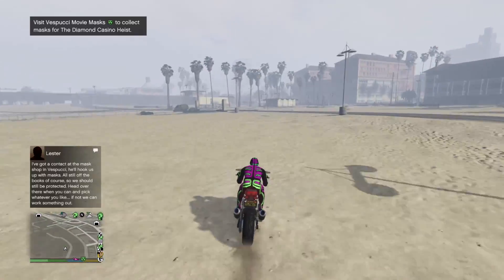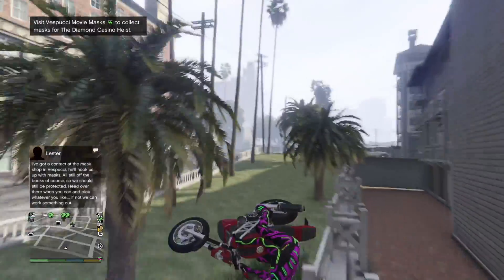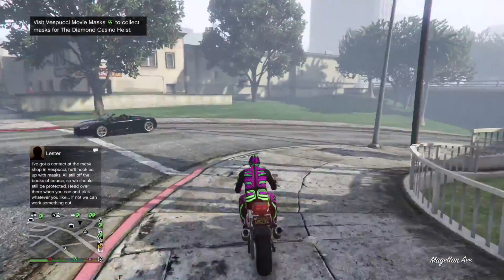Even with the boost, the bike is still quite overpriced for how it performs. So does the performance justify the price of the Electro? I would say no — it is very expensive for what it can do, and it's not the best looking bike either.